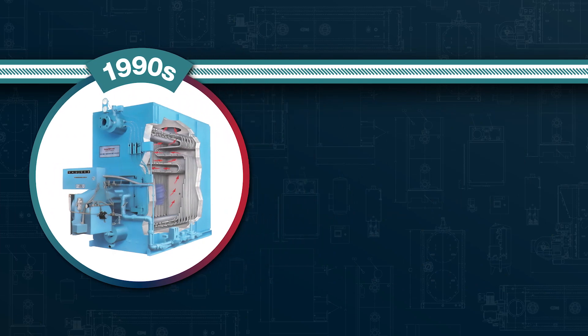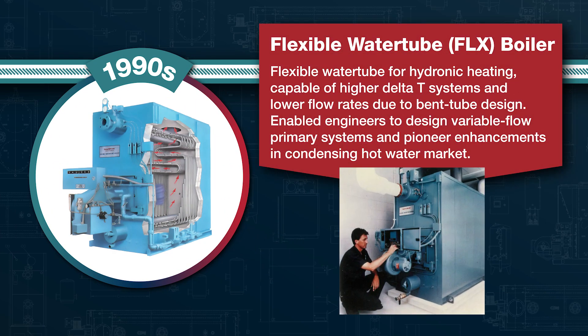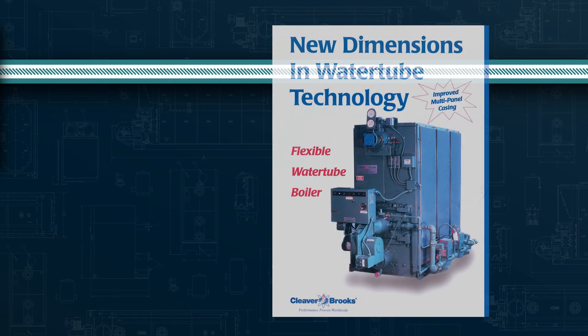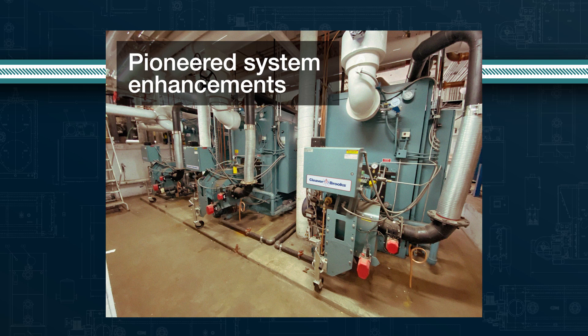During the 1990s, Cleaver Brooks developed a flexible water tube boiler. It was engineered for hydronic heating and was capable of higher delta T's and lower flow rates due to its thermal shock resistant bent tube design. This boiler enabled engineers to design variable flow primary systems and pioneered system enhancements that transitioned to the condensing hydronic boiler market.